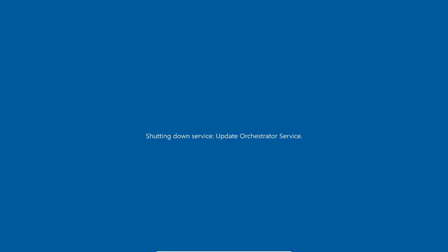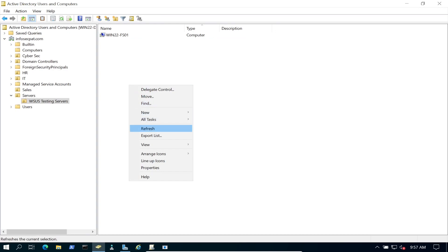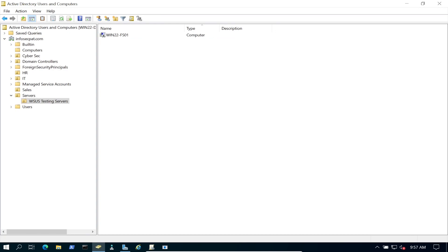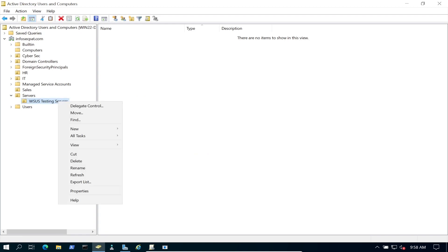We restart, then go back to the DC. After refreshing Active Directory, the server now has a little down arrow, which means it's no longer active on the domain. Now in Active Directory we can right-click on it and delete it. We can delete the OU as well.